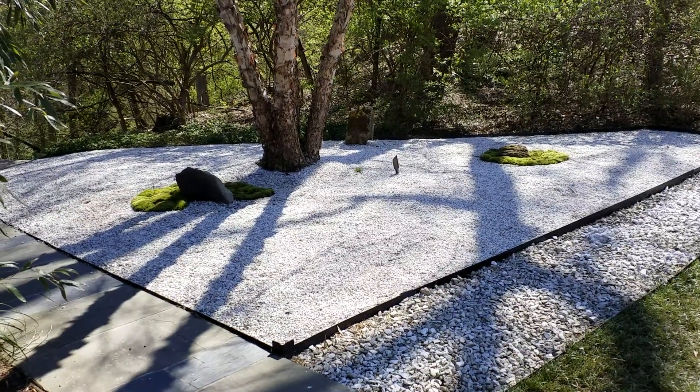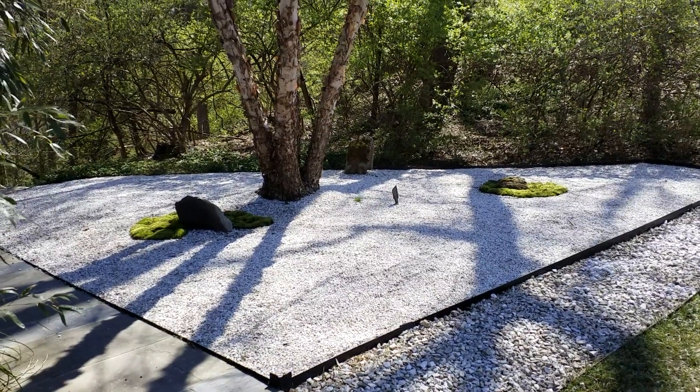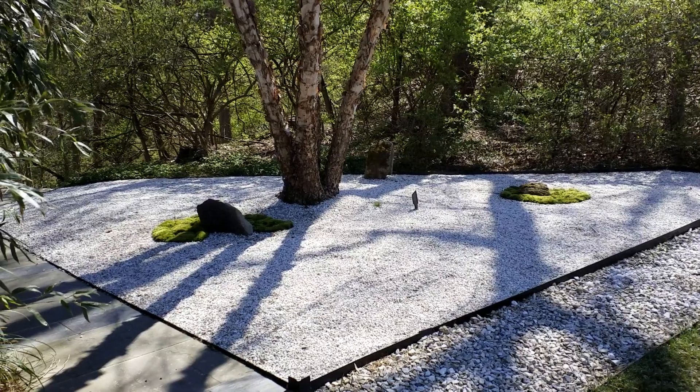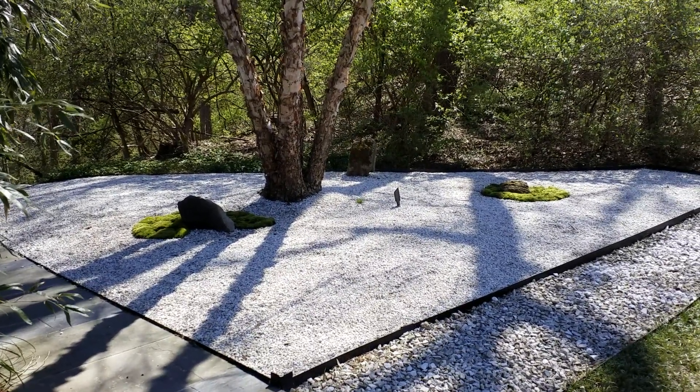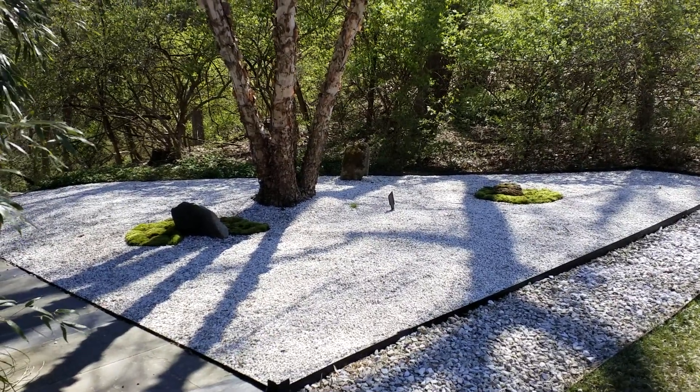This area is outside of the courtyard, in the front. There are just three large rocks and a sea of white gravel. And on two of those we created little islands — this is cushion moss. I think it looks really nice.